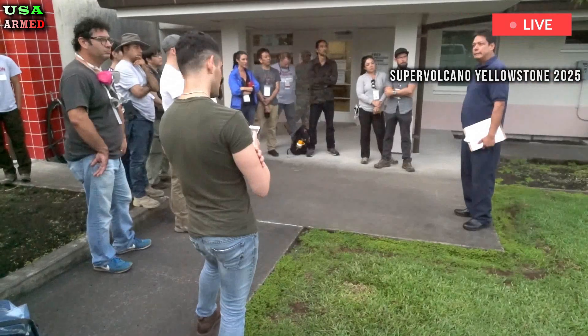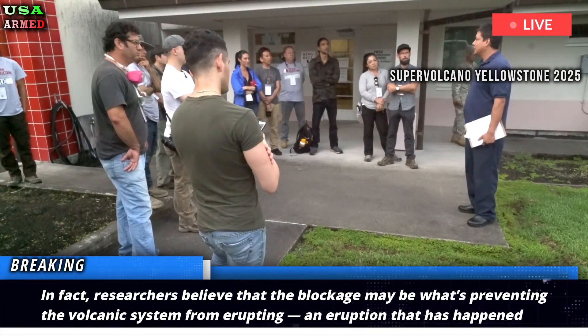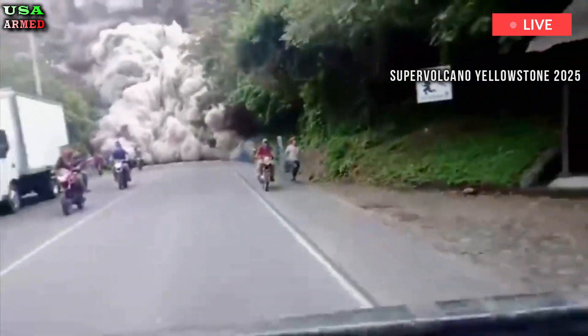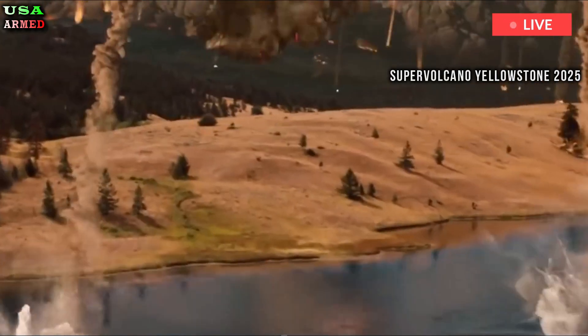Researchers believe that the blockage may be what's preventing the volcanic system from erupting — an eruption that has happened several times before in our planet's history, and one that could have devastating consequences for civilization if it were to happen again.